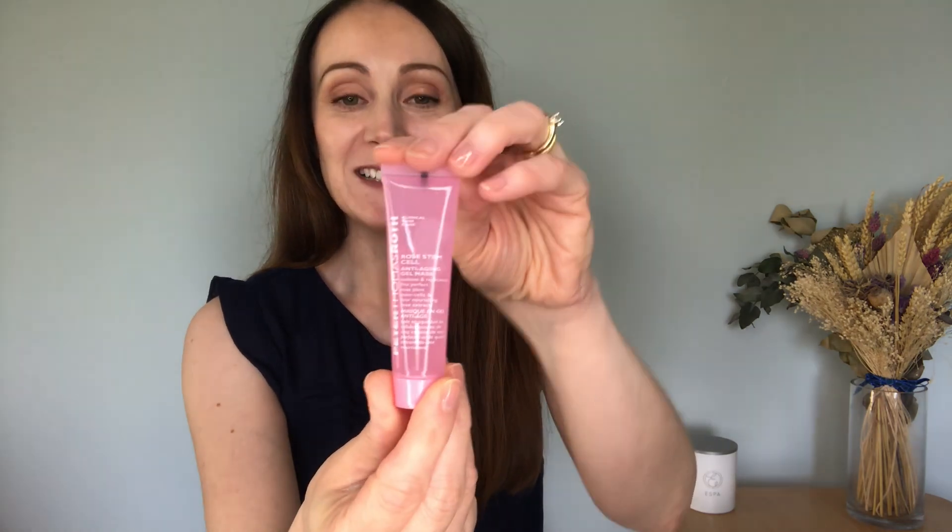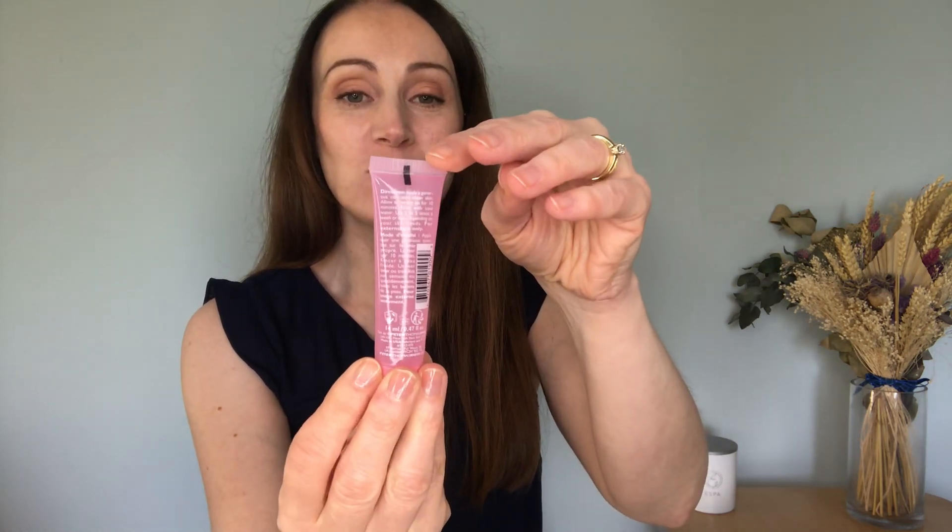The fifth product is a lovely face mask — the Rose Stem Cell Anti-Ageing Gel Mask from Peter Thomas Roth. It's a gel mask so it's going to be lovely and cooling over the summer months. Apply generously to clean skin and leave on for 10 minutes to leave skin nourished, hydrated, and refreshed. It's worth £10 and comes in a 14ml size.